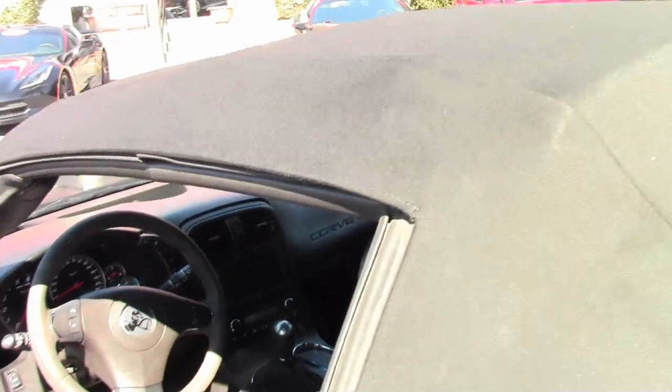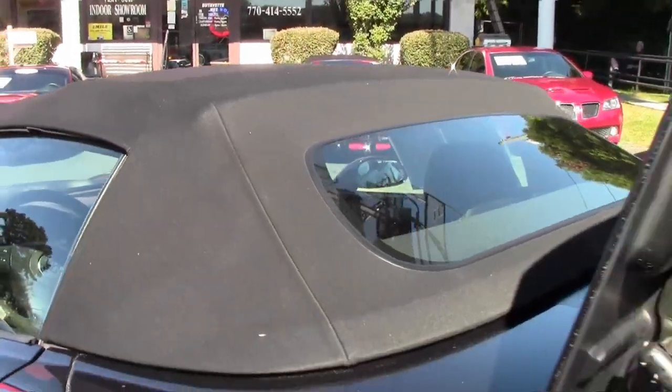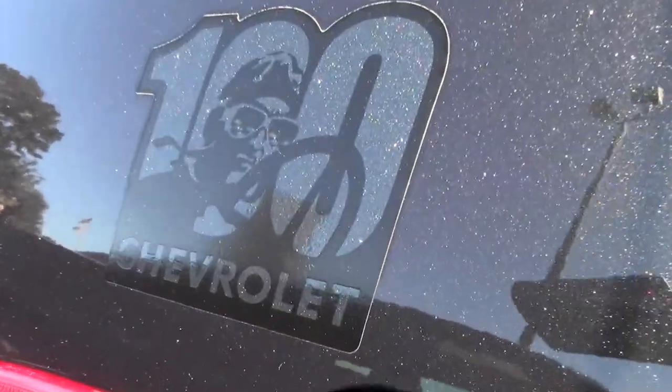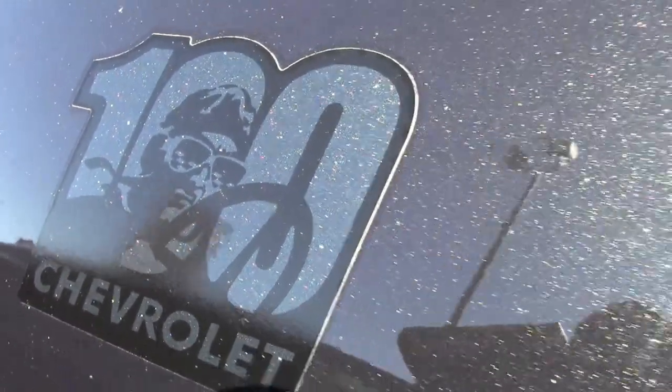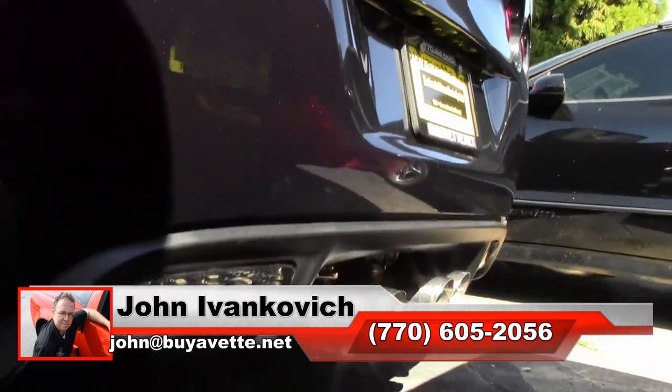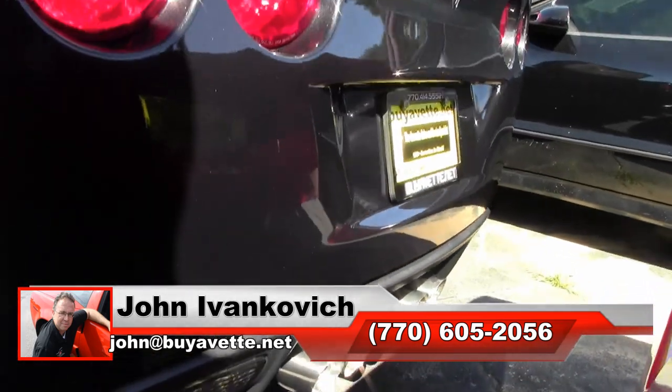Our Centennial Edition cars don't last long as they are truly a stunning car combined with all the fun of the Grand Sport. If you want to support, give me a holler at 770-605-2056, email john at buyavet.net.